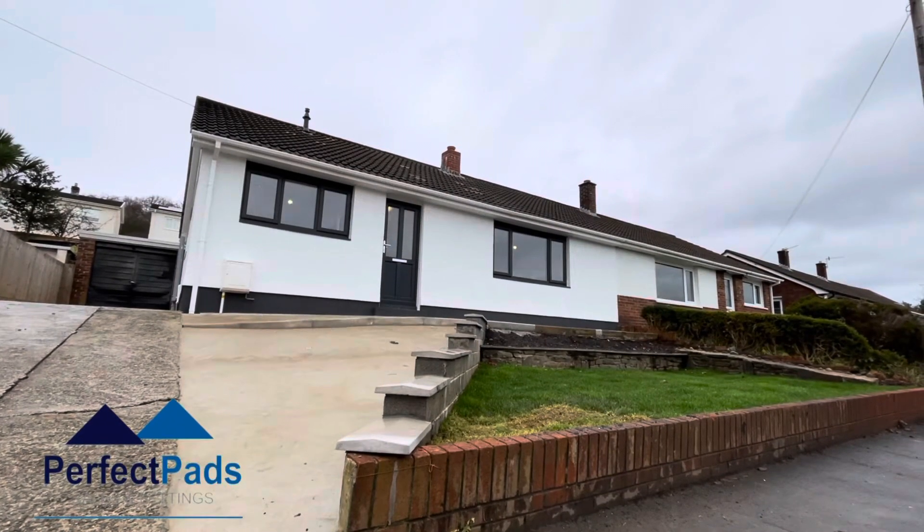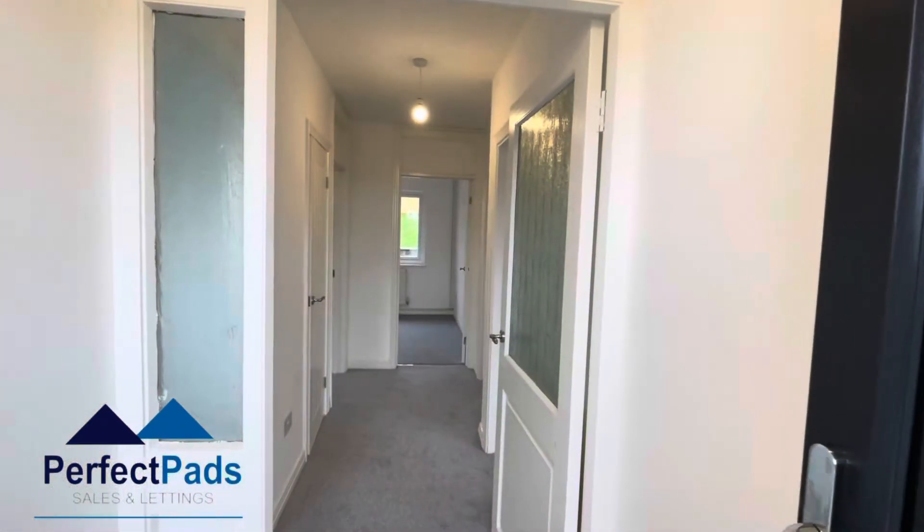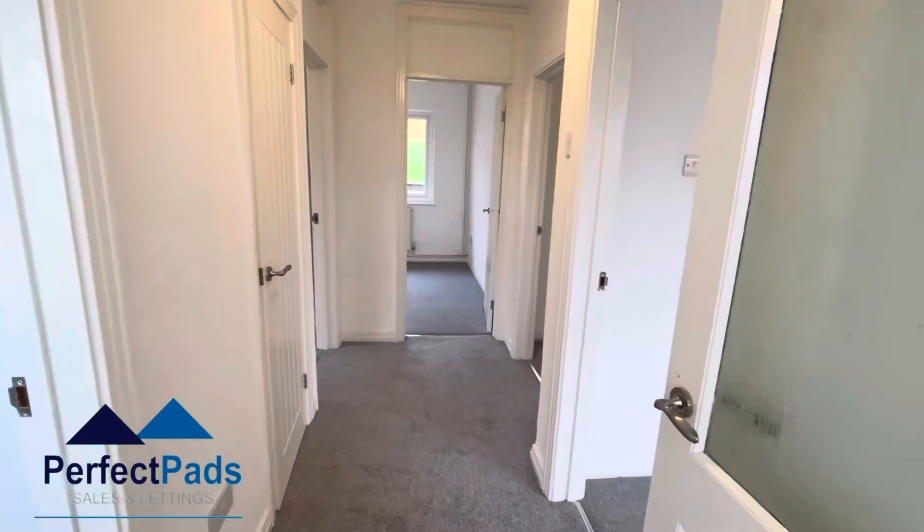Perfect Pads are delighted to offer for sale this fully renovated three-bedroom semi-detached bungalow located in the desirable village of Ynystawe.